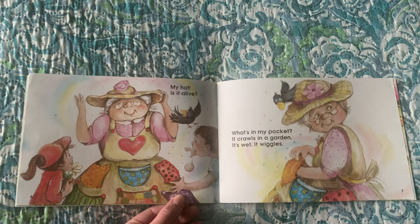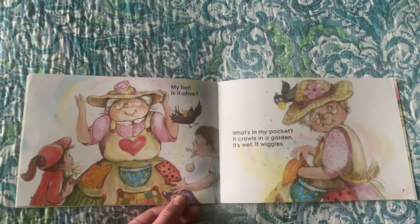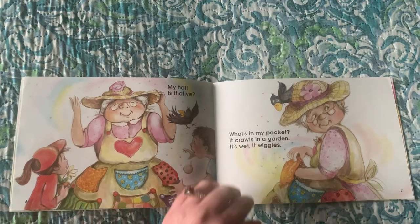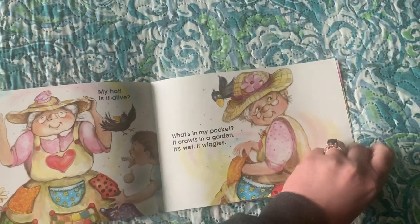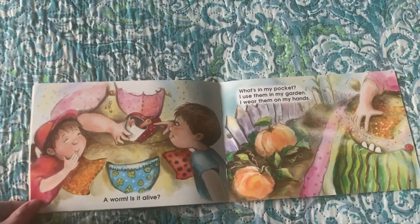What's in my pocket? It crawls in a garden. It's wet. It wiggles. A worm. Is it alive?